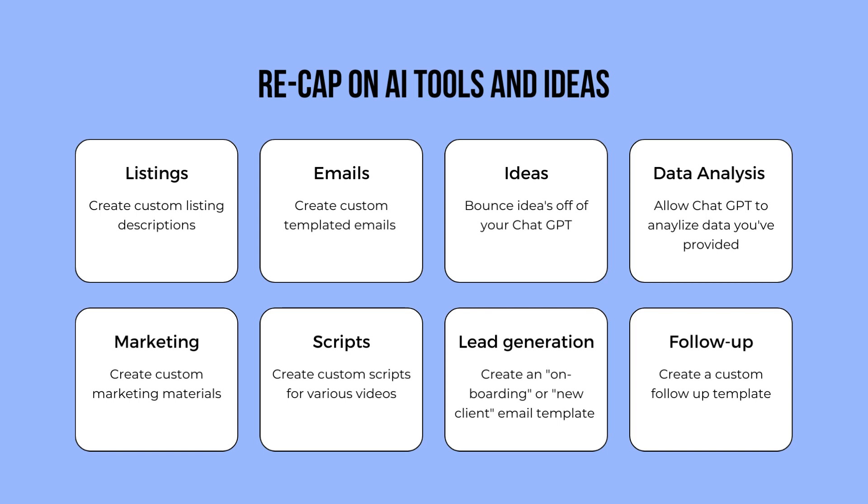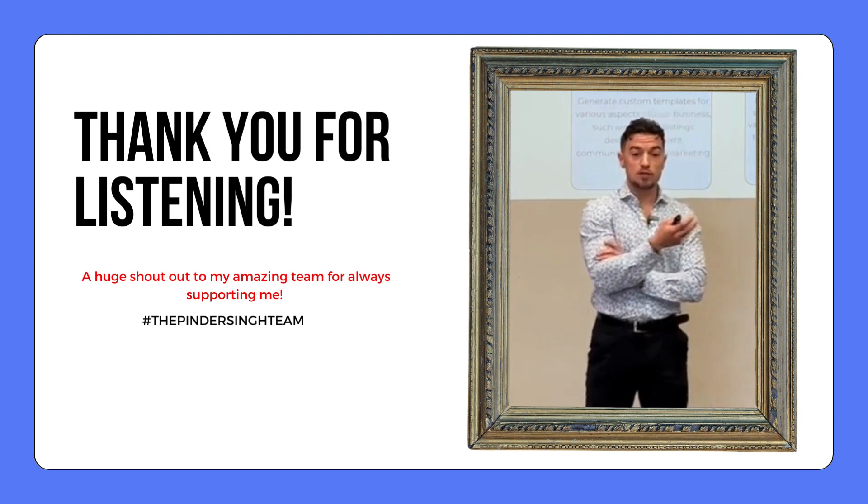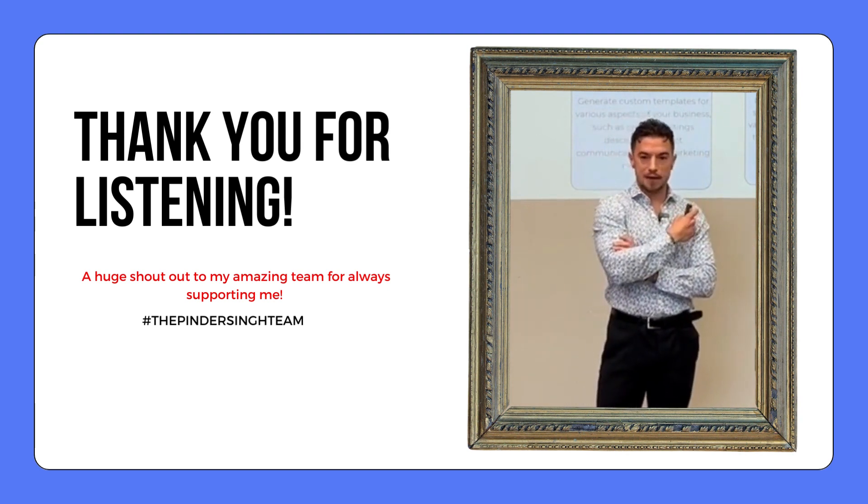Listings: Create custom listing descriptions. Emails: Create custom, templated emails. Ideas: Bounce ideas off of your ChatGPT. Data analysis: Allow ChatGPT to analyze data you've provided. Marketing: Create custom marketing materials. Scripts: Create custom scripts for various videos. Lead generation: Create an onboarding or new client email template. Follow up: Create a custom follow-up template. Thank you for listening, and I hope this encourages you to explore resources like ChatGPT further.